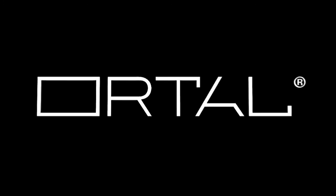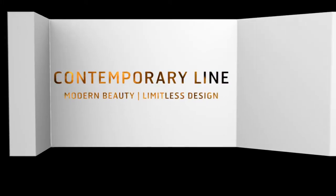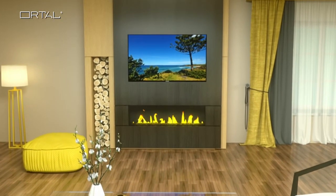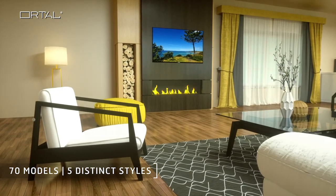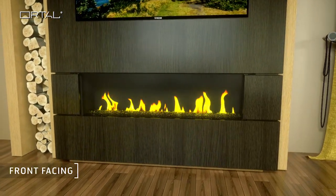Re-invent luxury with the Ortal Contemporary Line and transform any wall into a modern masterpiece. The Contemporary Line offers over 70 efficient models in five distinct styles. Front Facing integrates beautifully into walls and architectural elements.